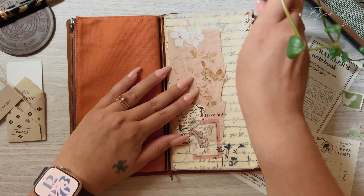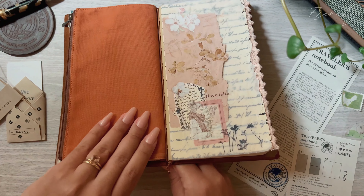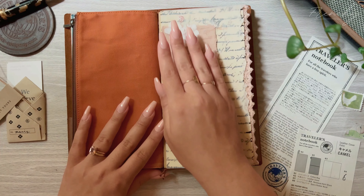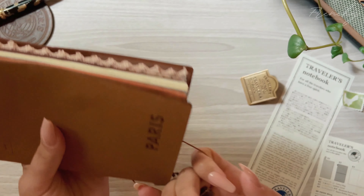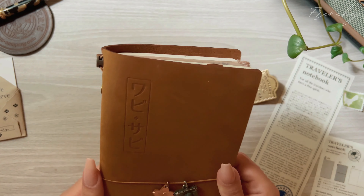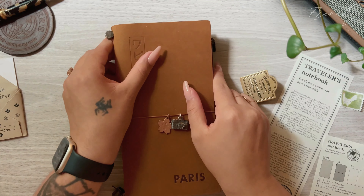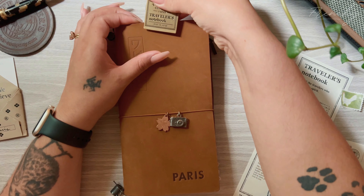I really want to challenge myself to keep one cover and see how much this thing ages — I imagine it looking like one of those old cowboy sunburst leathers on a saddle. So if you guys want to see how this camel ages with me or just enjoy content like this, consider subscribing and liking this video. I hope you enjoy this short unboxing and setup of a system that I really love. As cheesy as it sounds, the little paper that comes with the traveler's notebook says it might change your life — and it really has for me. Thank you so much for watching!